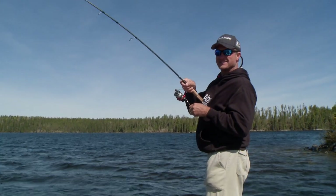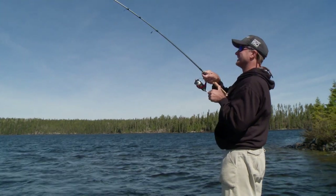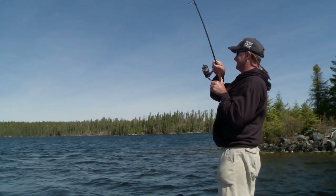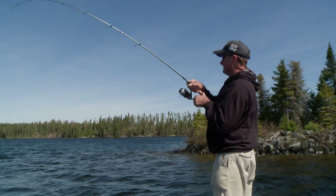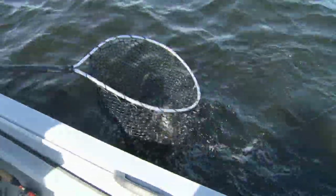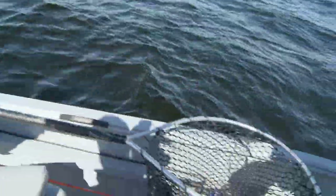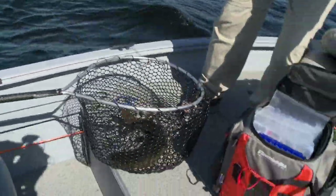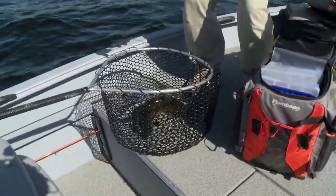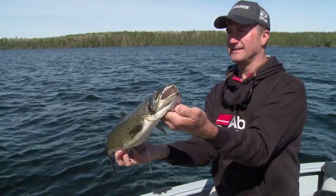That was a long cast — a long way out there. I'll move you towards deeper water. Oh yeah, he jumped right in the net! Boy, they fight hard — they are bulldogs. Mind if I get a photo with this guy? No, absolutely.